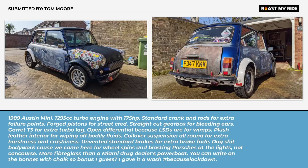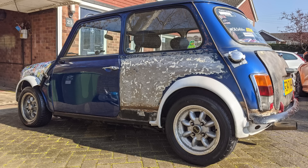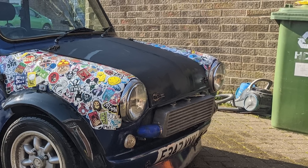Jack, this has got you all over it. Let's ignore the exterior for a second — it's turbo, standard crank, and standard rods for extra failure points, open differential because LSDs are for wimps, more fiberglass than a Miami drug dealer's powerboat. I like his attitude already. I didn't realize sticker bombing was still a thing — clearly someone out there's doing it to this poor Mini. It is not a thing. Tom, look at the number plate. I'd say that wheelie bin has more character. Put your car in there, Tom.